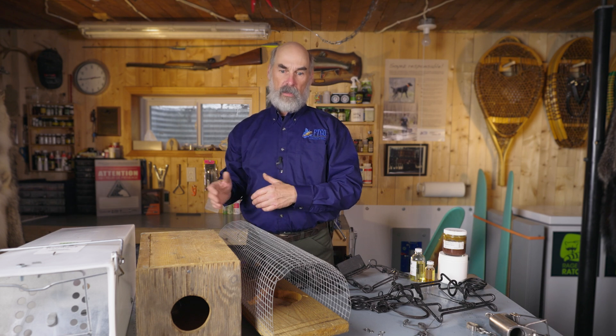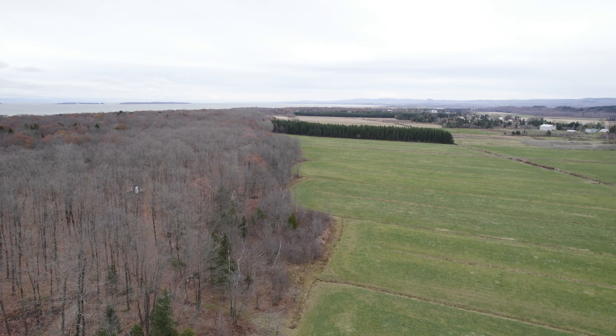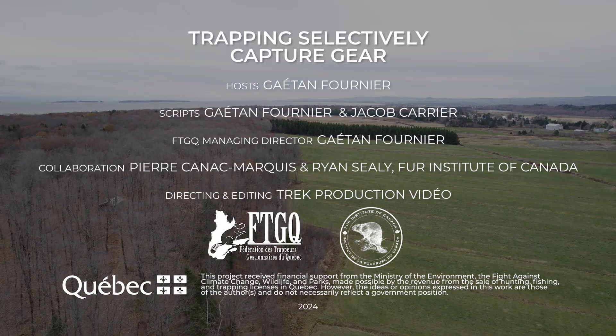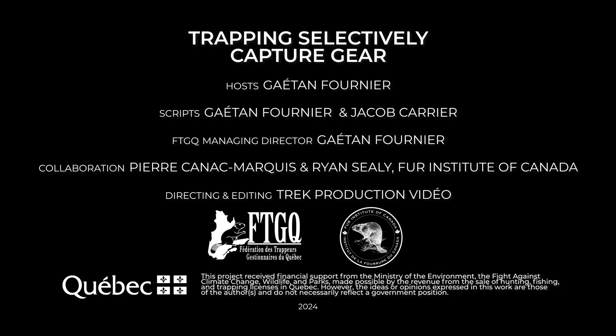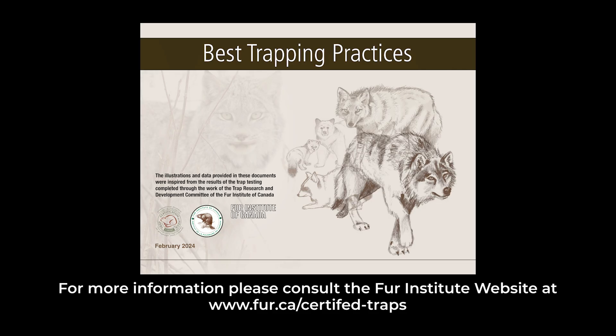So these are all approaches or systems that will help to increase selectivity — to help trappers target the species they really want and eliminate accidental captures of those they don't want to catch. Thank you very much.